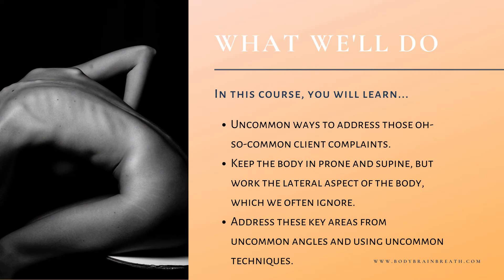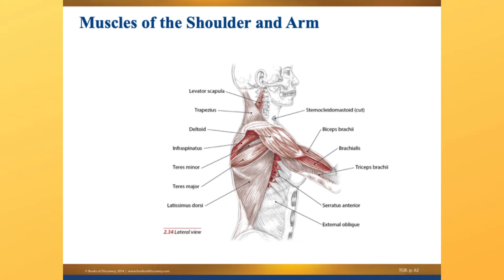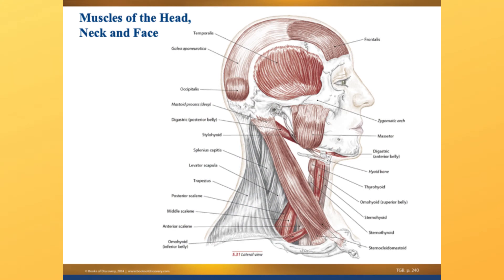So in this course, I am going to walk you through the entirety of the upper body from hips to head. We're going to look at all of the lateral musculature from the lats to the abdominals, the obliques to all of these beautiful muscles in the axilla, and then up to the scalenes and the other lateral muscles in the neck and even up into the skull.